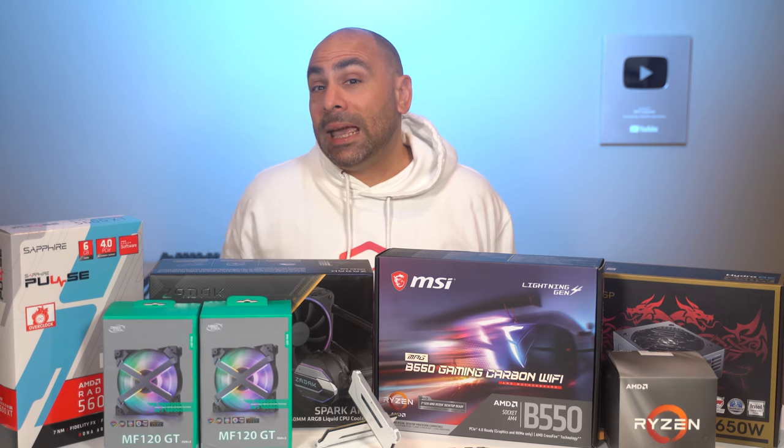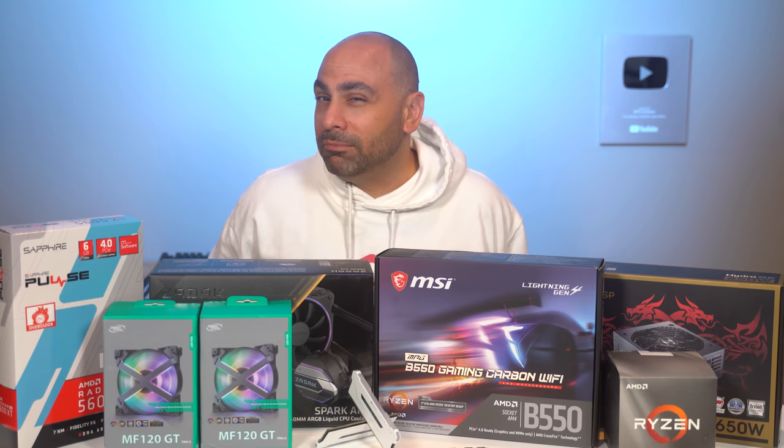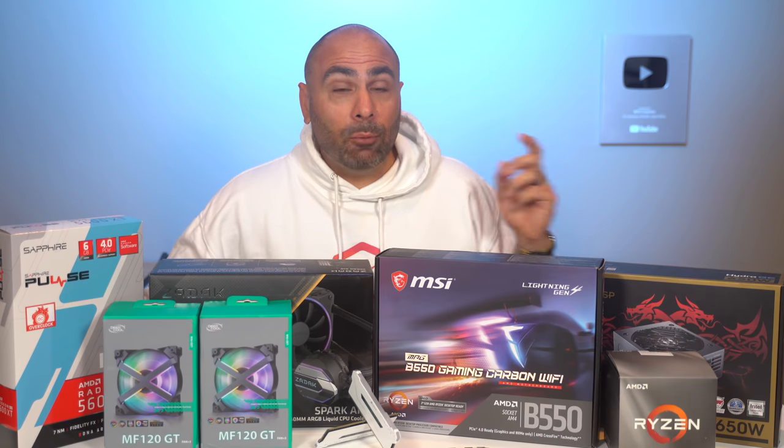The last couple of weeks here on the channel, we've put together a couple of pretty wacky systems. First, it was a tiny HTPC, and then last week we built maybe the dumbest PC on YouTube. We did it on purpose, but still kind of weird. Today, we're getting back to basics. We're doing an all-AMD gaming system that will serve you well for years to come.